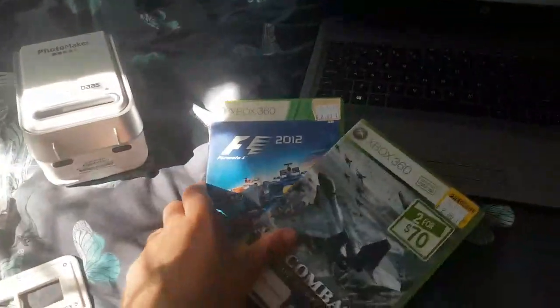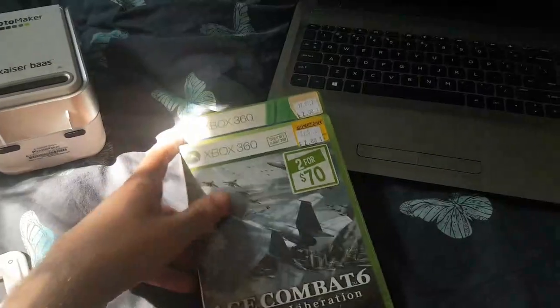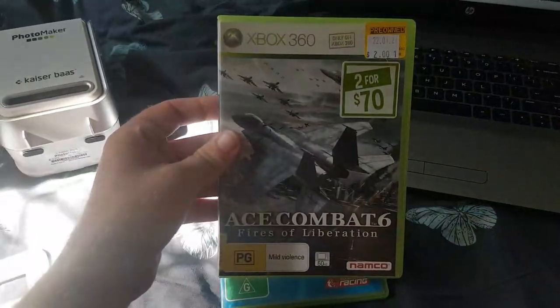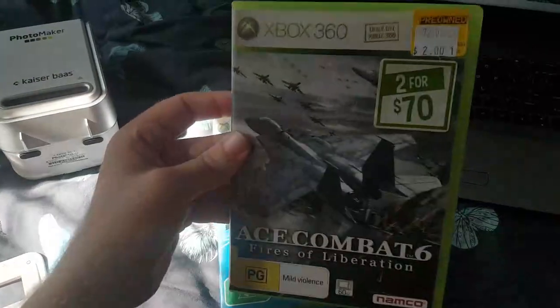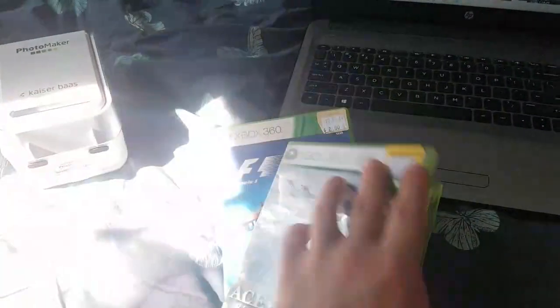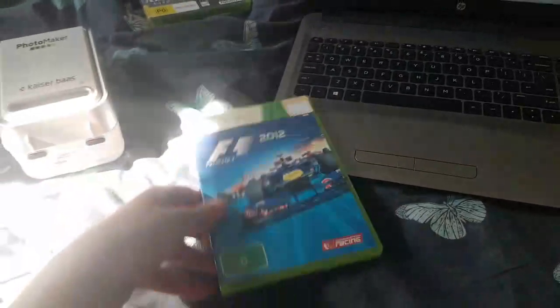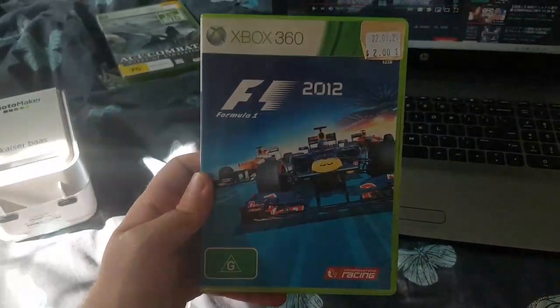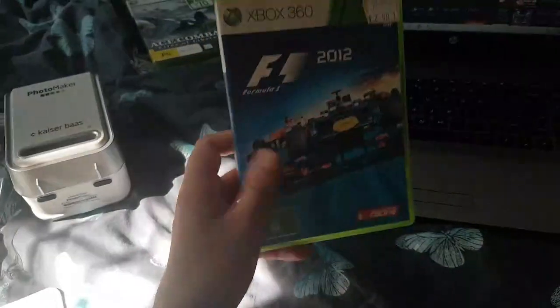Quick little recap because I got something that didn't show on video. First up, Ace Combat 6 Fires of Liberation — $2, worth about $30. I'll probably list it for $25 to sell it quick; it's in pretty good shape. F1 2012 — people seem to be asking $20 to $25, but I think the sell price is closer to $15, so I'll list it for $15 and see if anybody buys it.